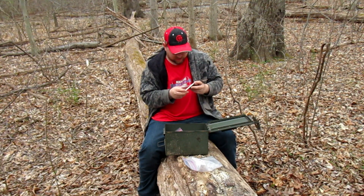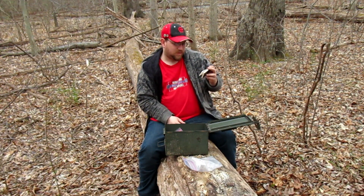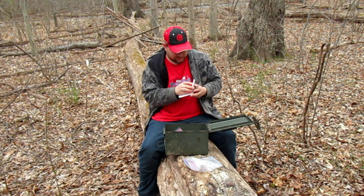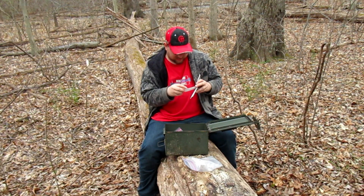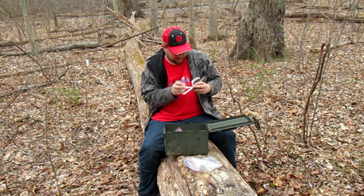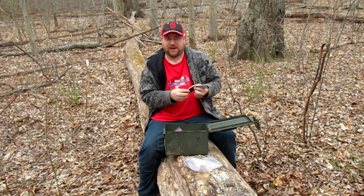Replacement log — so this log was replaced in 2015. Had to find a blank spot.